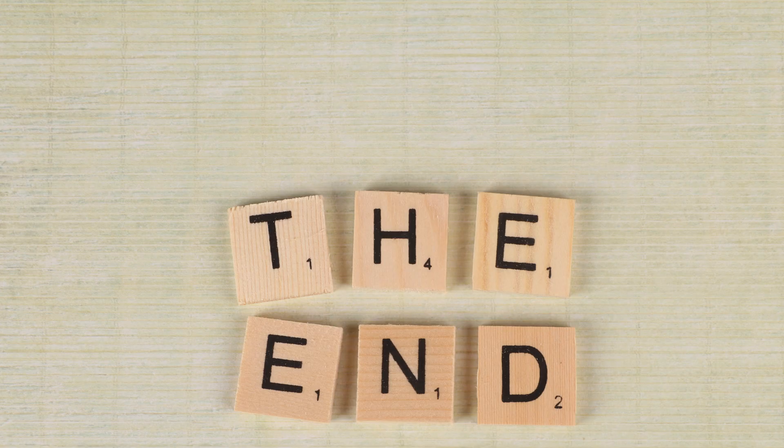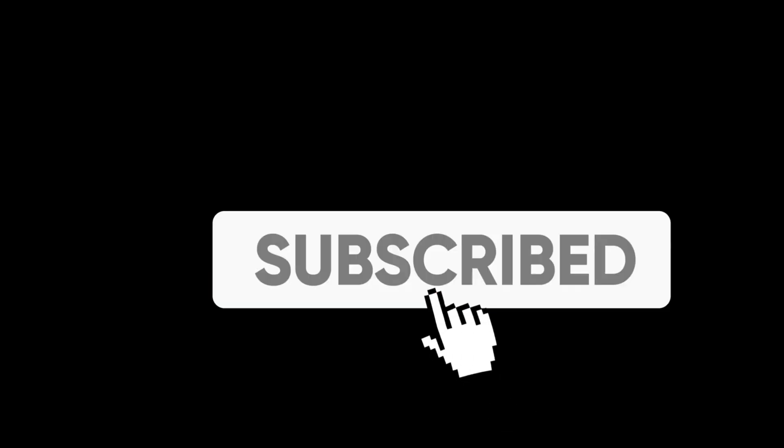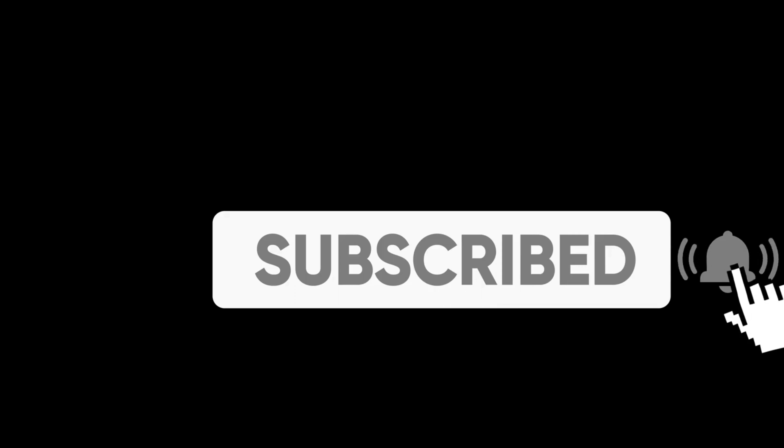That's a wrap on today's episode. If you found this as fascinating as we did, give us a thumbs up, and don't forget to subscribe for more exciting tech stories. Until next time, stay curious, tech-savvy, and always keep an eye on those chips.